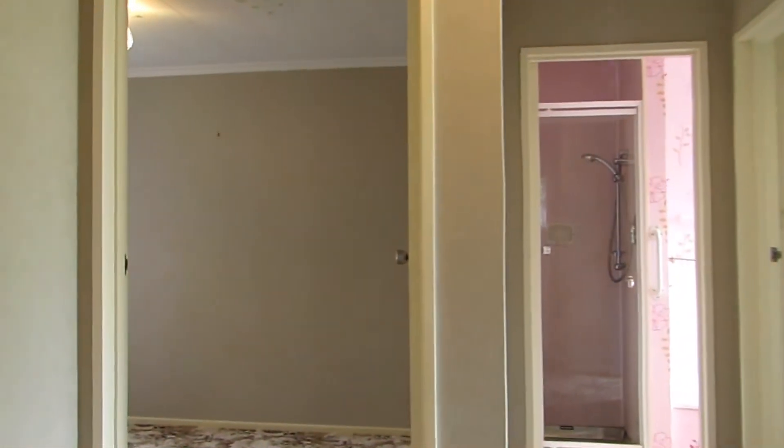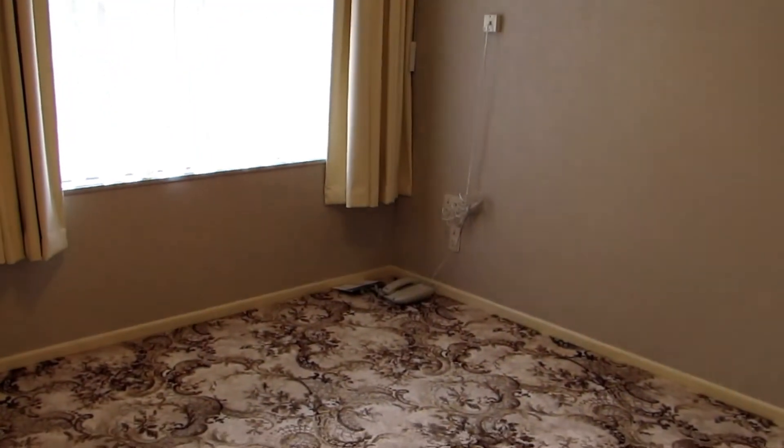Heading across the hallway to the second bedroom — again, a double in size. Quite a good sized bedroom this. There's a lovely window out to the back garden with lovely roses out there. There is also a double wardrobe in this bedroom as well.